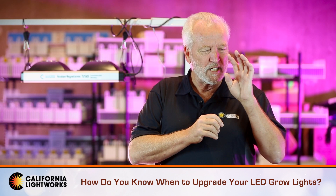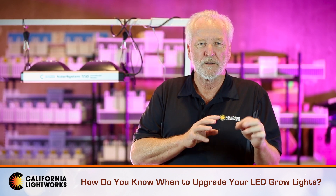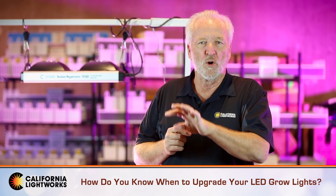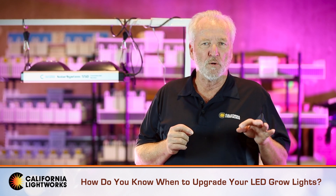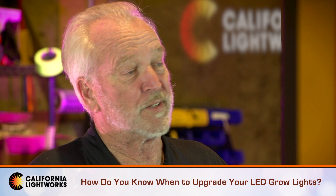Any bulb technology is based on one fixed spectrum, not necessarily the best for plants. So from the energy point of view and from the grow results point of view, there's no question that moving from any bulb-based technology to LEDs is something you should consider immediately.